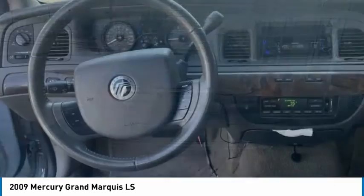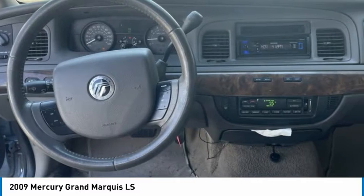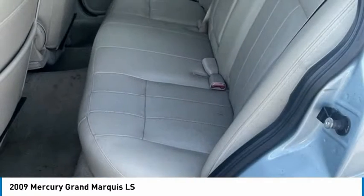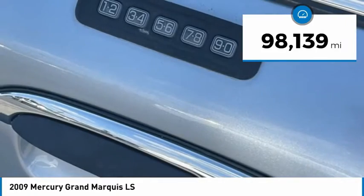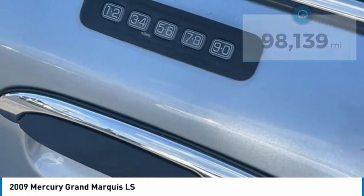It's also the only car in its class to receive the government's highest five-star front crash test rating 15 years in a row. This vehicle has less than 100,000 miles. Here are some of this vehicle's great options.